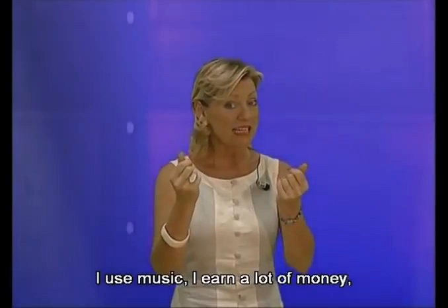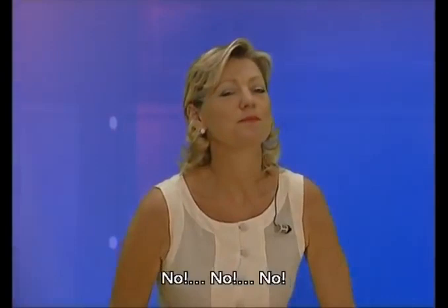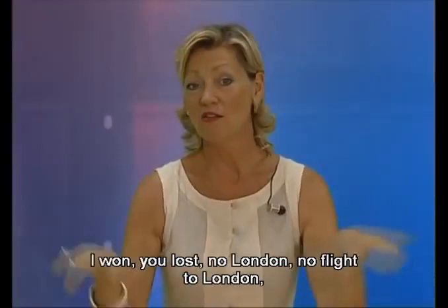So, what's my job? It's difficult. Shall I tell you? I'm a prima ballerina. I won, you lost. No London — no flight to London. Next time there'll be another quiz.